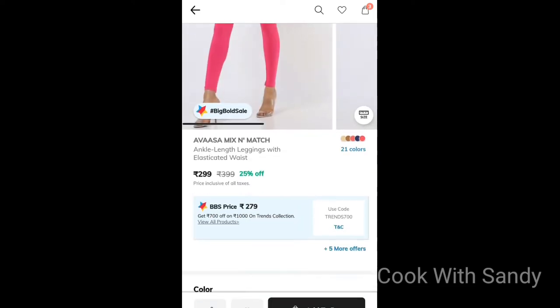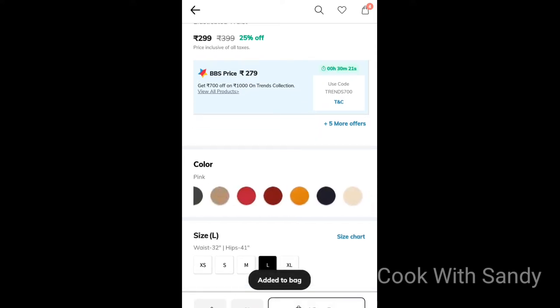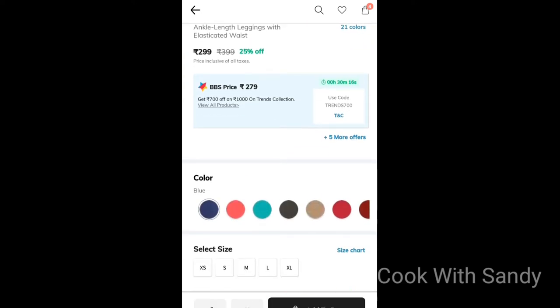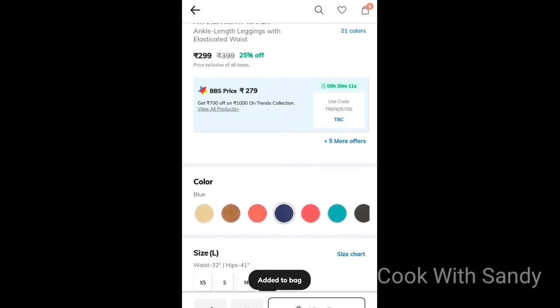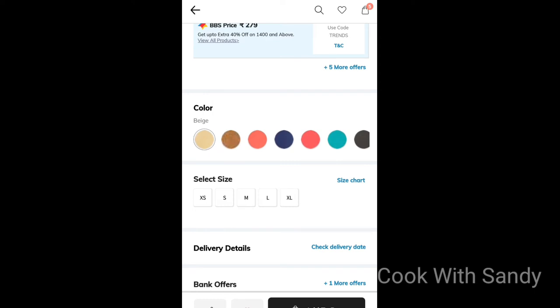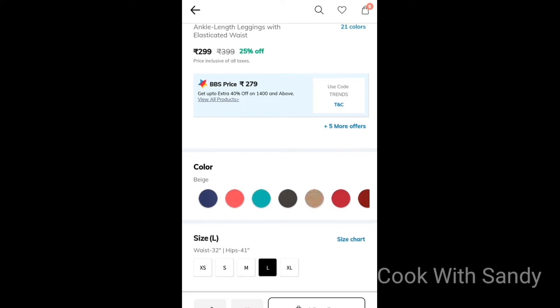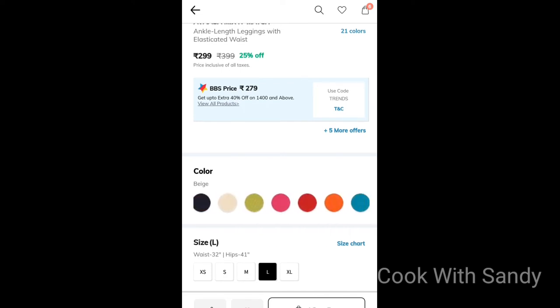You will get the coupon code. You will get $1,000 off. You will get the offer price — $2.79. You will get $2.99. You will get the offer price of $2.99.